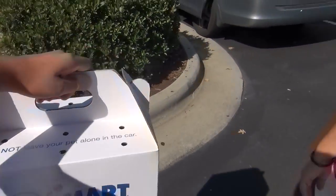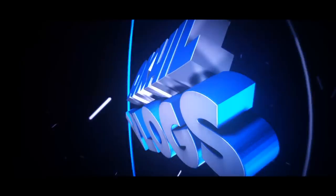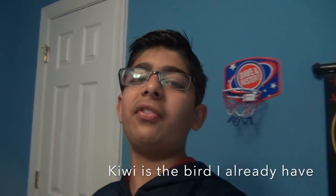We got the new bird! Hey guys, welcome to the vlog and sorry that I haven't vlogged in such a long time — I was busy taking some school tests and stuff. But anyways, I hope all of you guys are doing well and today is a really exciting day because I'm getting another pet bird. Without further ado, let's go get Kiwi a friend.